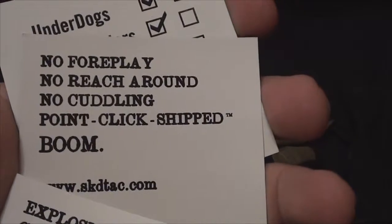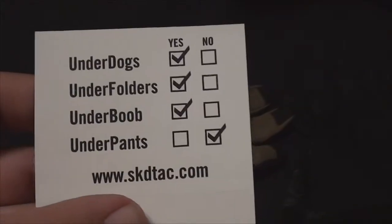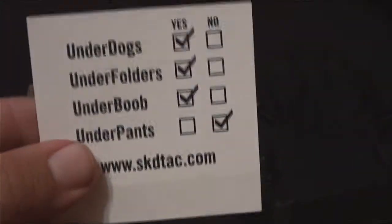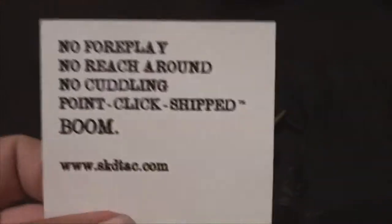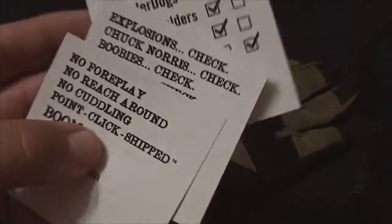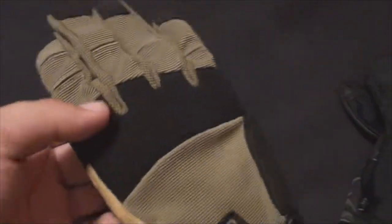There's some kind of card in here referencing Chuck Norris — what movies and Chuck Norris have to do with anything I don't know. It says things like 'no foreplay, no reach around, no cuddling — point, click, shift.' I'm not sure what this is about, but it comes in the package. I don't know what this has to do with tactical gloves, but anyway.